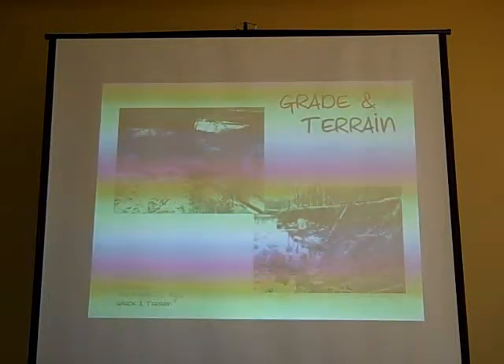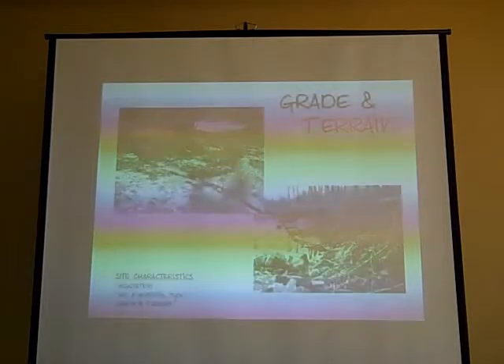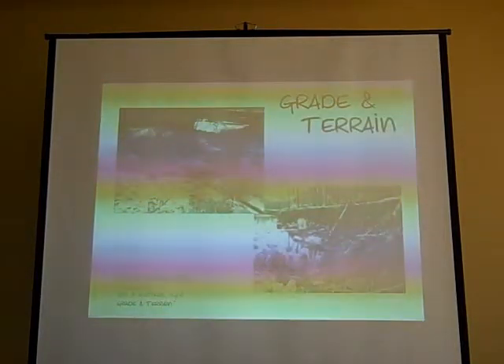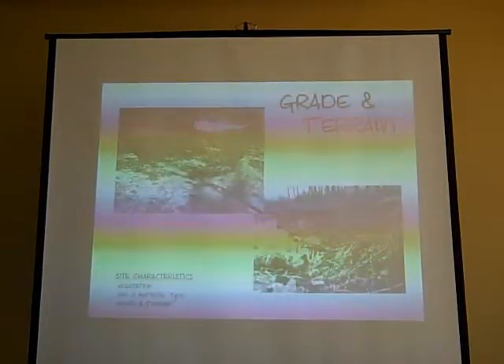You have to look at the terrain of the area — this may or may not dictate that you have to choose another site. If you have a nice, gentle sloping area, that's going to be fine. If you have a very steep, eroded bank like this, it's going to present all kinds of trouble that you're going to have to overcome.